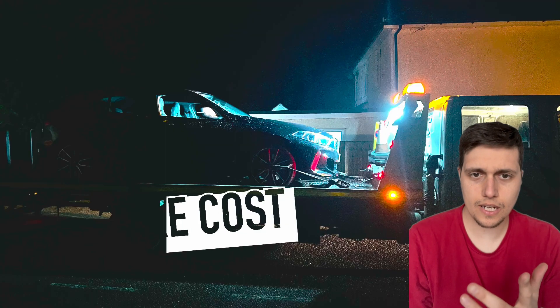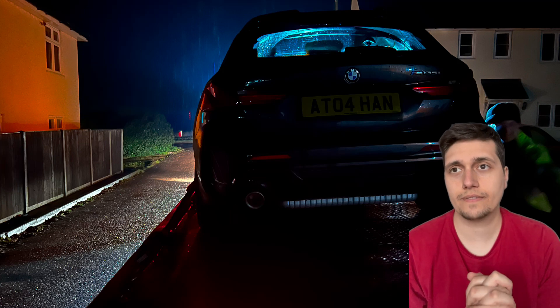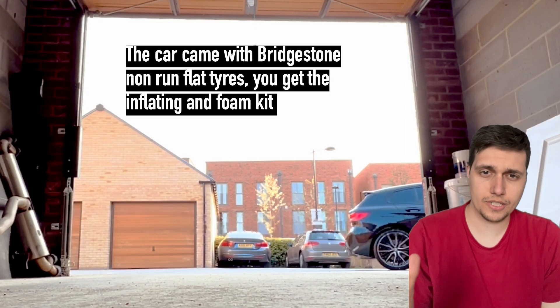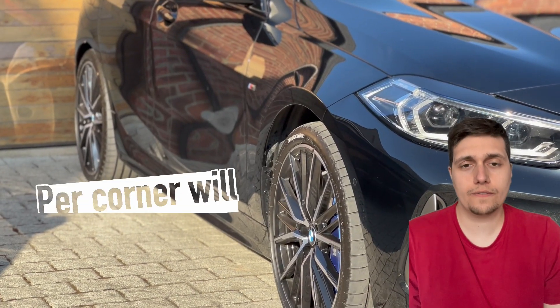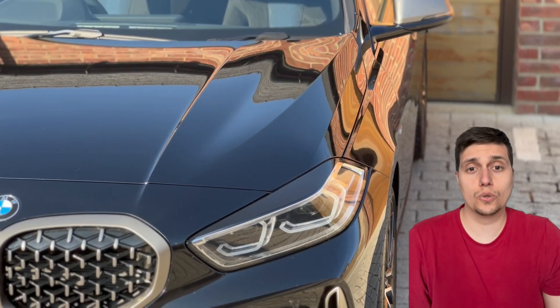Next up is tires. I actually hit a pothole quite recently and found out the hard way how much tires cost for these cars. My car came with Bridgestones from the factory — I was hoping for Michelin but that didn't happen. Per tire will set you back roughly £195.